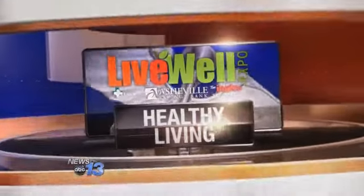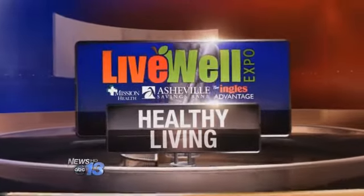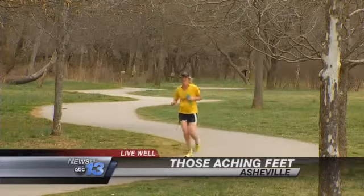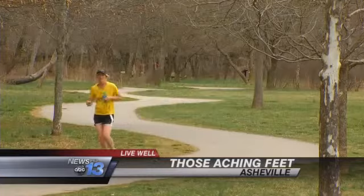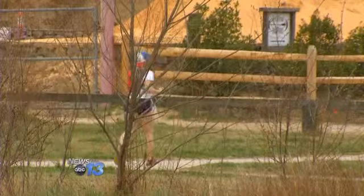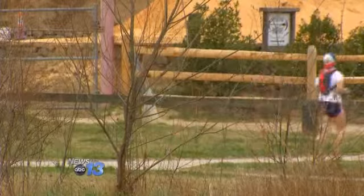The first signs of spring have a lot of people springing onto their feet, but the motivation to move could result in serious injury. News 13's Frank Fraboni shows us why living well could begin with your feet. Spring has sprung, motivating folks to get moving, but doctors say stepping out after a long winter can lead to serious injuries.